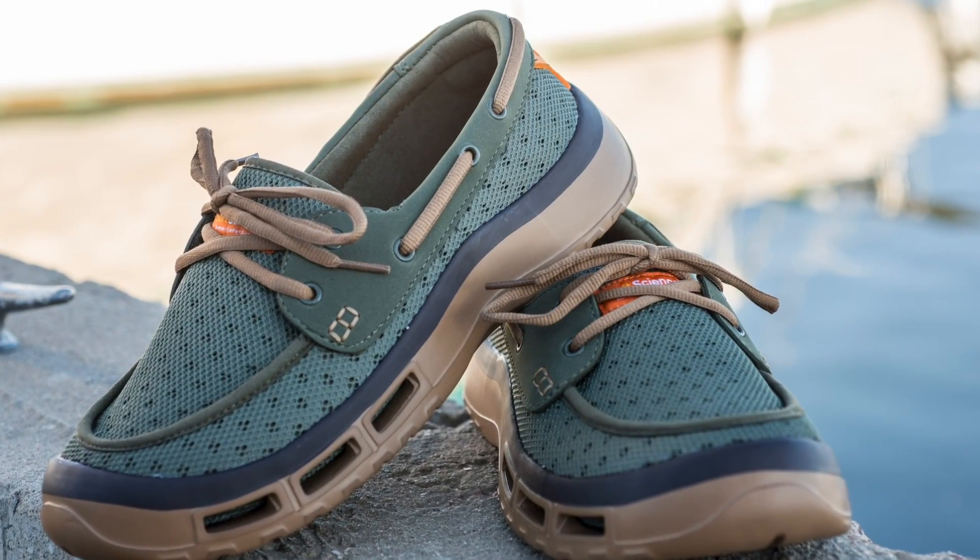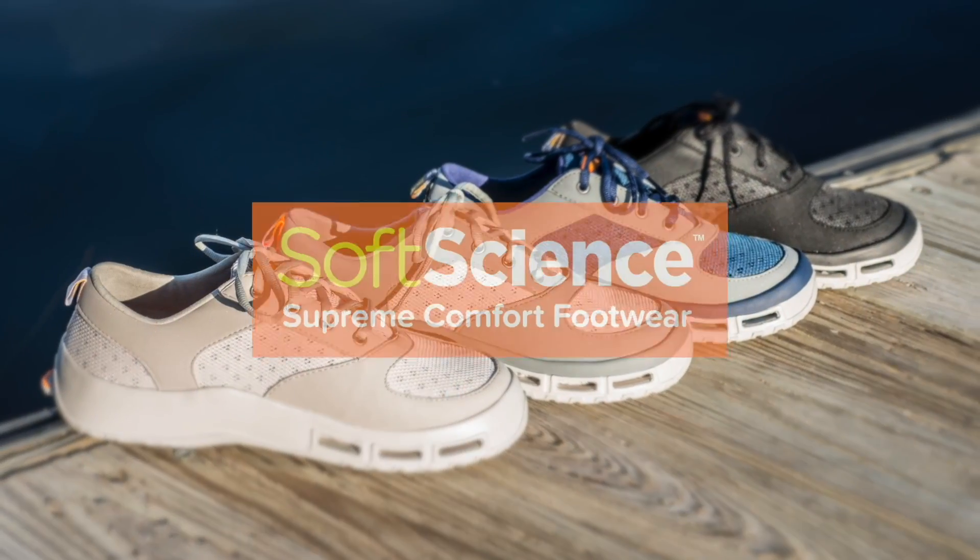Is this South Louisiana outdoor fishing or what? Closed captioning is brought to you by Soft Science Footwear — the most comfortable footwear you will ever wear. Get yours today at softscience.com.